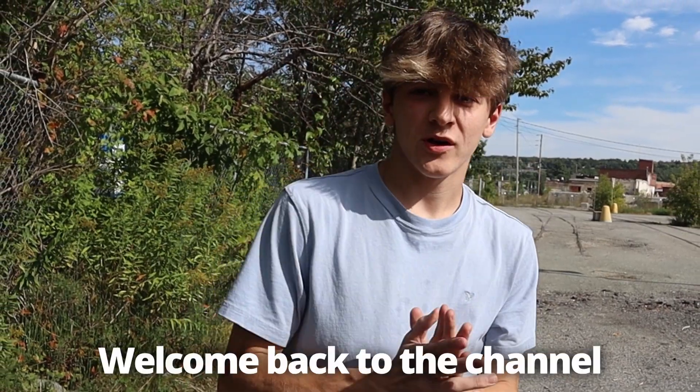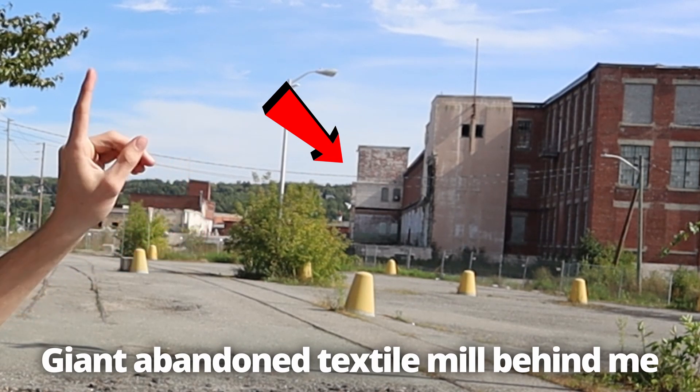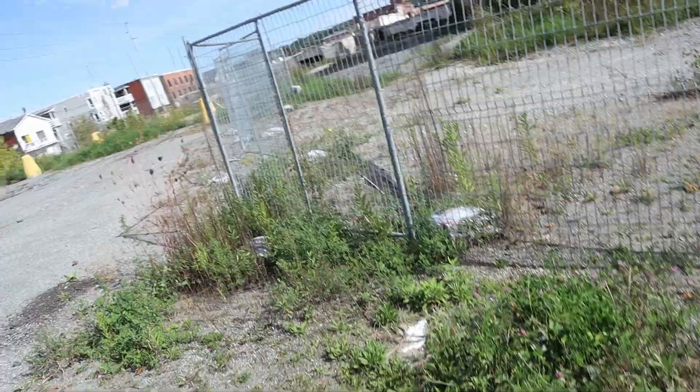What's up guys, welcome back to the channel. Today me and my dad are going to be exploring this giant abandoned textile mill behind me. I explored this place in the past but I only had like 15 minutes so I could barely explore any of it. But today we're going to try to explore the whole thing, so make sure you stick around. We're going to go over there first to the underground.